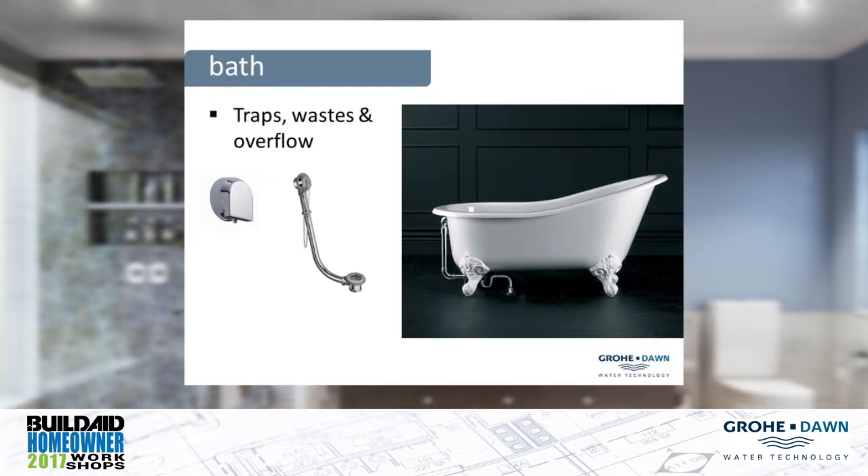Traditionally, we'd have built-in baths where everything was hidden, so drainage was completely out of sight. To get the water in, in the olden days, they had the two pillar taps. Nowadays, more modern exposed bath mixes and even single lever mixes. On the slide, on the left-hand side, there's a little thing we call a nicky spout, which has a dual purpose: it fills the bath and also works as an overflow. So if the water level rises too high, water can overflow through there, but the filler also goes through there — nice and neat and out of the way.